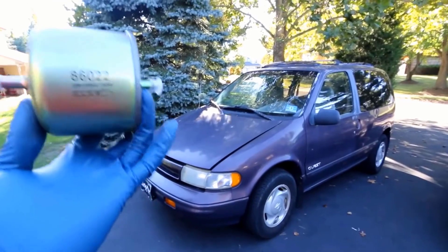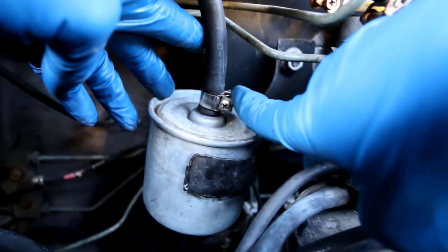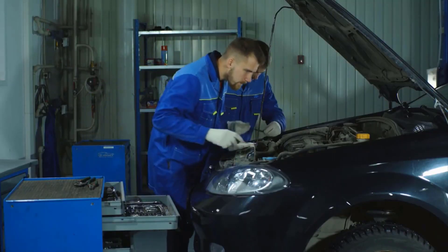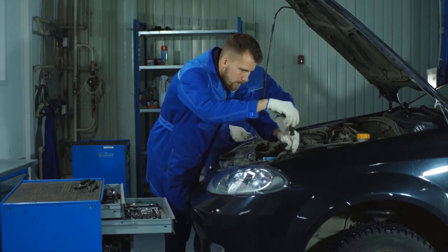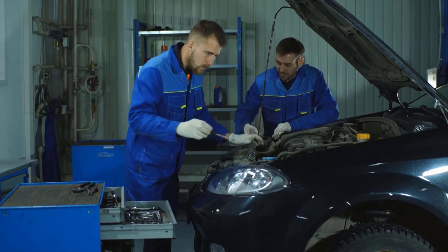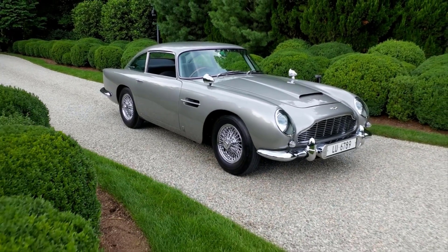It's important to replace a bad fuel filter to prevent damage to your vehicle's engine and maintain its performance. A mechanic can inspect the fuel filter and replace it if necessary. In general, fuel filters should be replaced every 20,000 to 30,000 miles, but this can vary depending on the make and model of your vehicle.